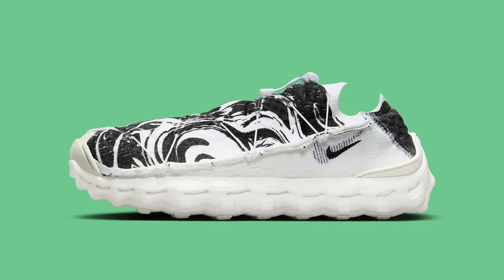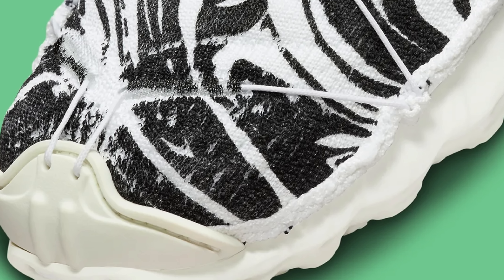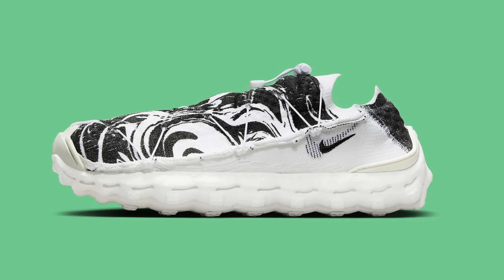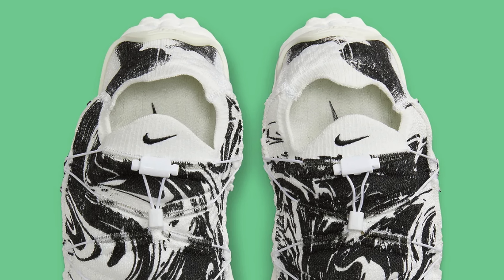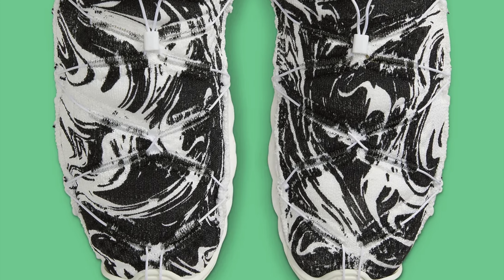Continuing on to September 28th, we've got the Nike ISPA MindBody in black and white. According to the Sneakers app, this shoe is designed to be the embodiment of comfort. It features a pillowy soft foam midsole and a recycled yarn flyknit upper, and it kind of looks like a sleeping bag. I do really love Nike's ISPA department — I think what they do is very cool and innovative — but this shoe is not something I could ever see myself rocking on a regular basis, at least not outside the house. It looks like a house shoe.